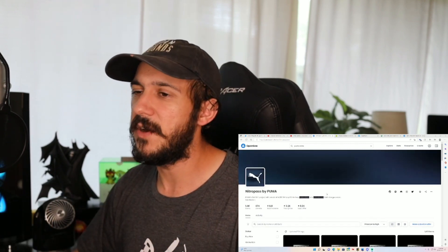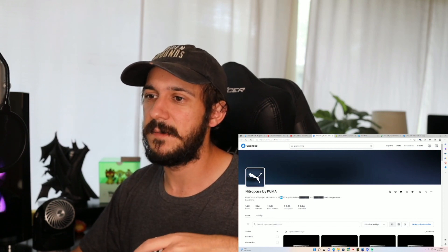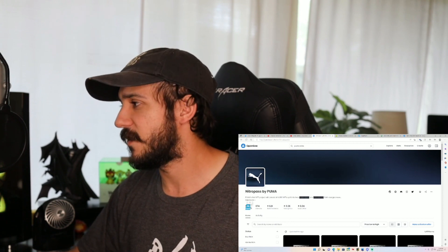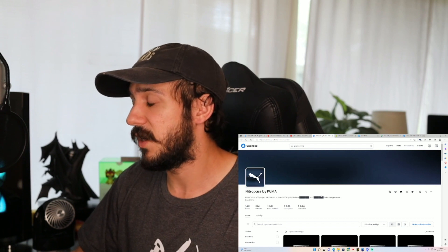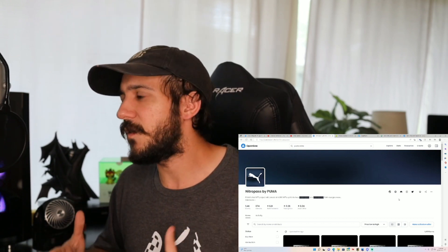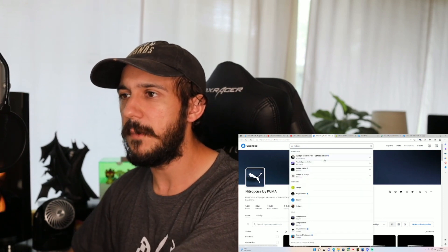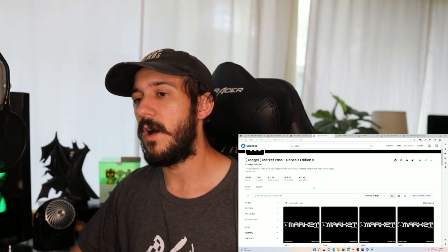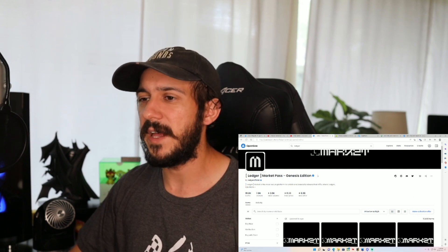If you bought the token off secondary like I did, you're kind of breaking even right now. But I'm here to hold it because this is Puma's first NFT project and there are only 4,000 items, which I thought was a pretty low supply. As for things to come: Ledger dropped an NFT a couple weeks ago that I've been watching the floor price on. I don't own it, but Ledger is making their own NFT marketplace — so this could be a holding play.